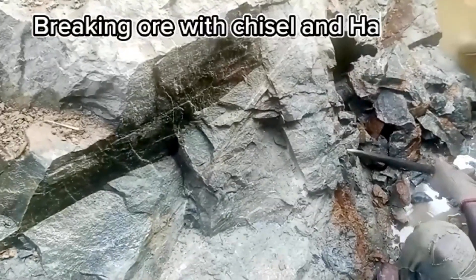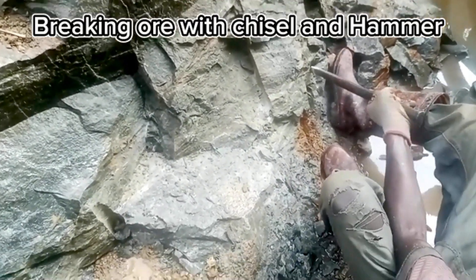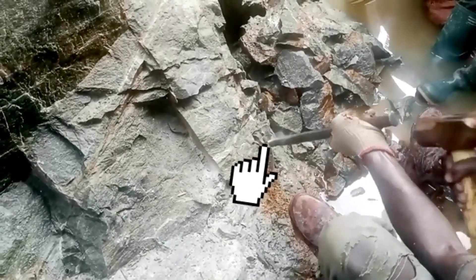When all the water is pumped from the pit, the miners use chisels and hammers to break the rocks. Breaking rocks with a chisel and hammer is a practical and manual method for a variety of tasks, including geological sampling, construction, or mining activities. Depending on the type of rock you are working with and your intended purpose, choose an appropriate chisel.